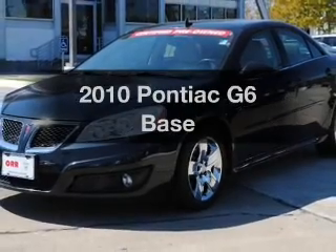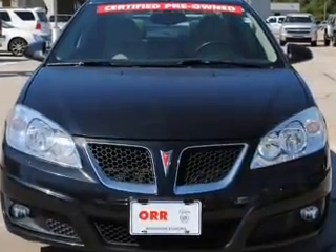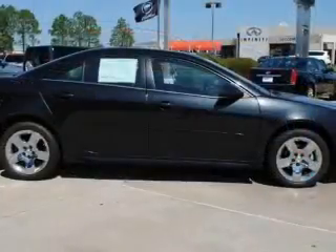Get noticed in this 2010 Pontiac G6. If you're looking for an automobile with great attributes, look no further. With a solid 6-cylinder engine that responds smoothly to its automatic transmission, you will appreciate the safety feature of anti-lock brakes.